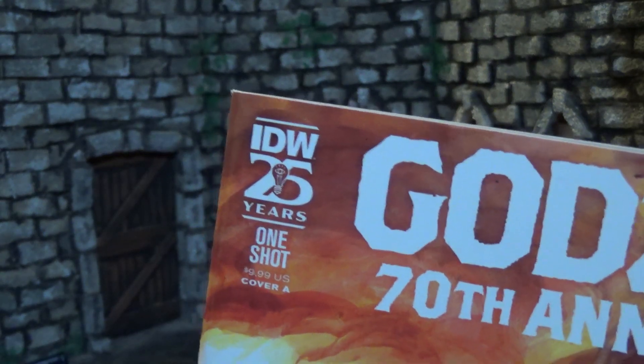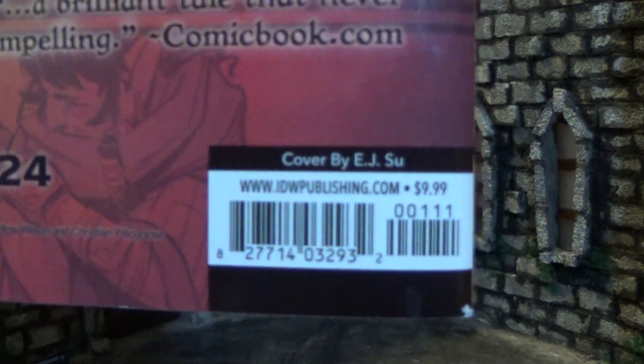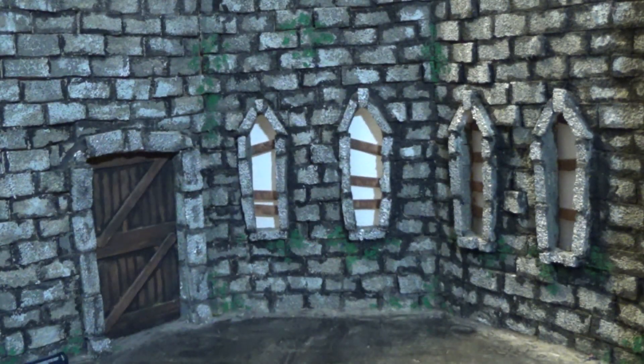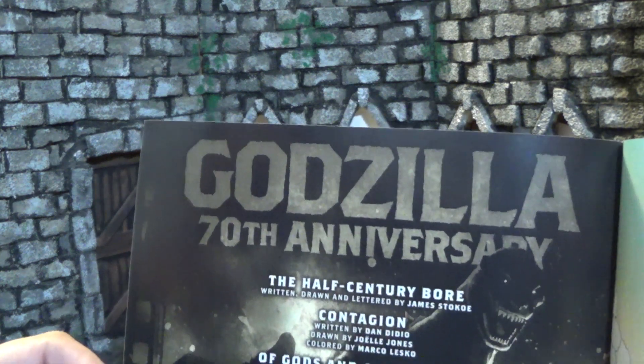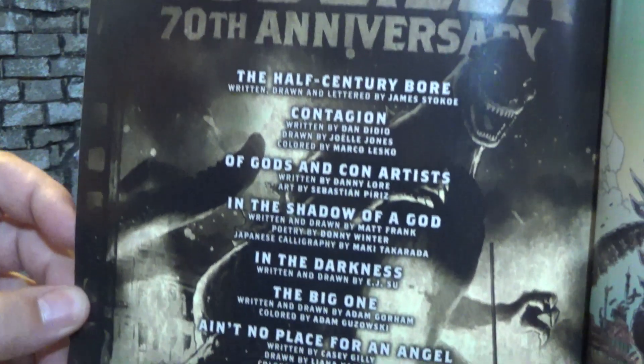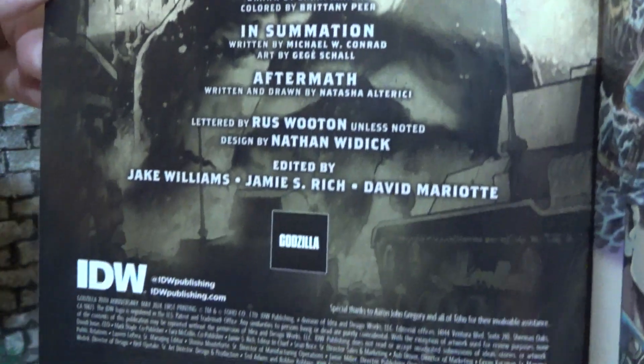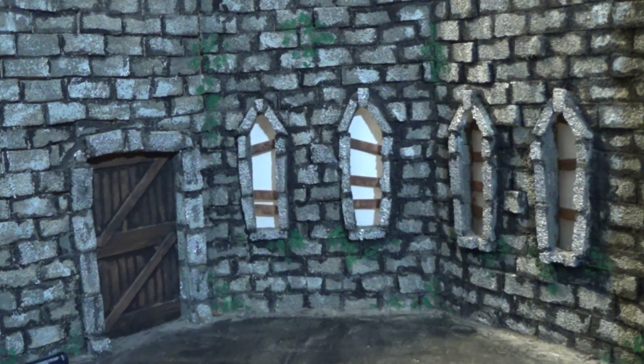They brought their little light bulb back as a one-shot. Flipping to the back there's the barcode — $9.99 — which is on the higher end, but bear in mind this is nine 10-page stories, so roughly 90 pages. That's fair. Opening it up to the front we get the table of contents and credits, and we get to see all nine stories with this cool image of Godzilla behind them.